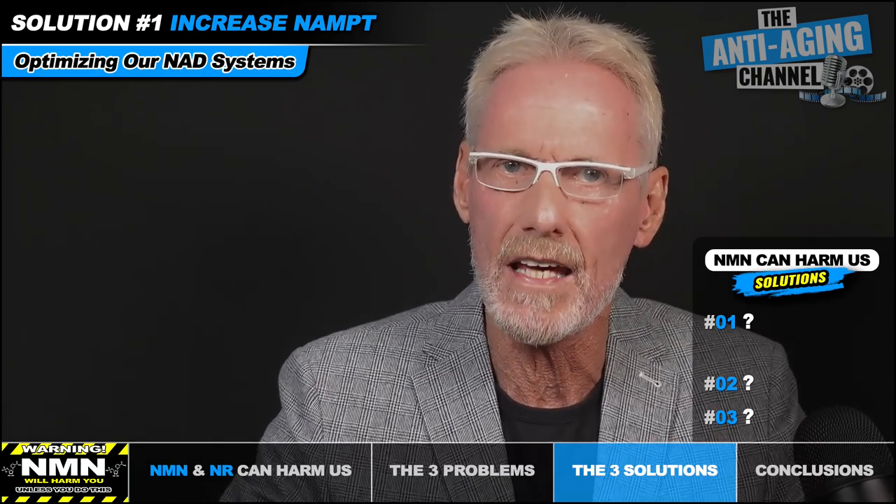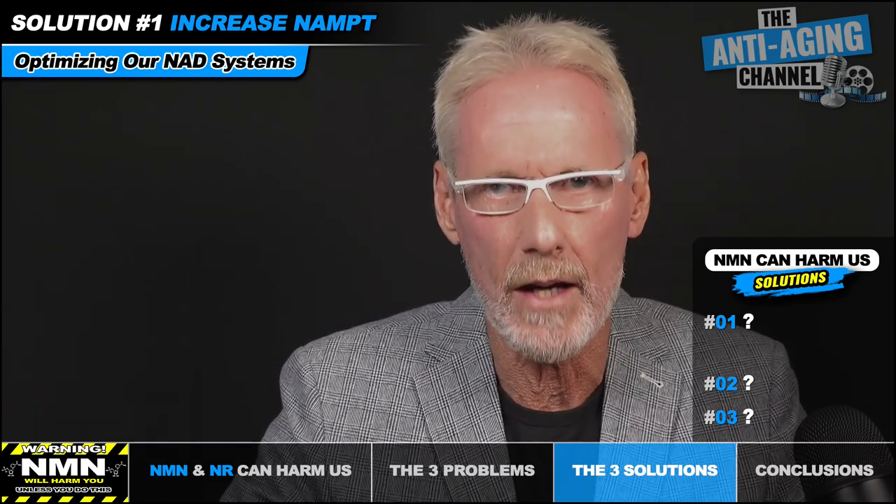We're going to begin the solution section by first addressing problem number one: depleted NAMPT enzyme levels. Optimizing our bodily NAD systems as we age is a tad more complex than simply chucking a load of NMN or NR at it. There are several interrelated processes taking place, all of which need to be addressed if we want to avoid any deleterious effects caused by any potential weak link. So let's look at what we can do to boost the age-related decline in our NAMPT levels, thereby improving the efficiency of our NAD salvage pathway.